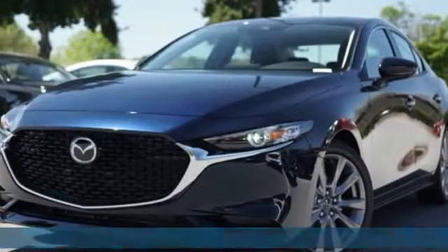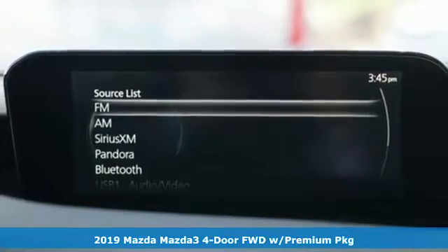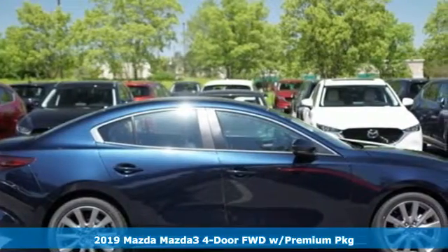Here's a new 2019 Mazda 3 4-door. With Mazda, driving's what matters most. It's equipped for all your driving needs and wants.